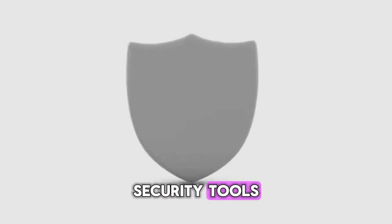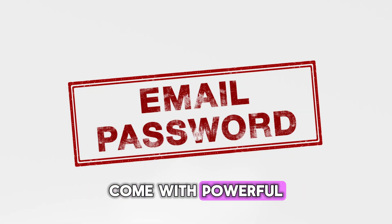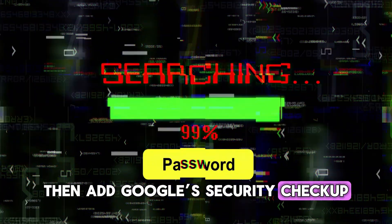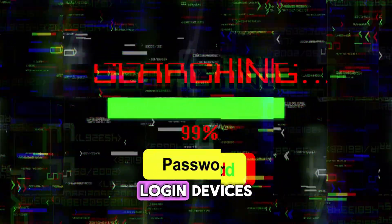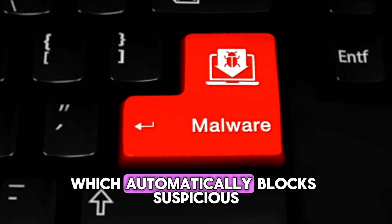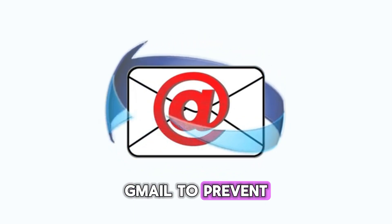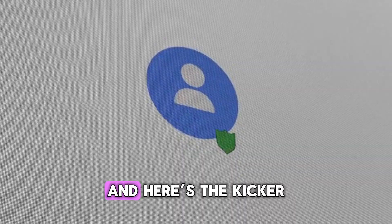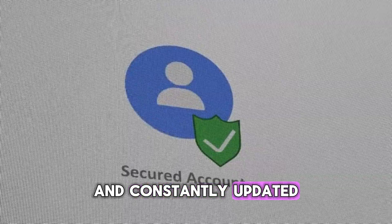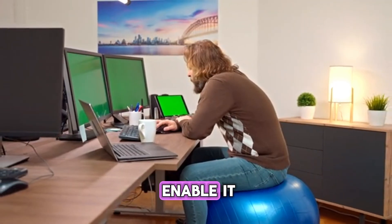Number 1: Google Workspace Security Tools — Hidden Gems Everyone Overlooks. Yes, Google Workspace — even the free Gmail and Drive accounts — come with powerful cybersecurity features most users never turn on. Start with two-step verification, then add Google Security Checkup. It scans your connected apps, login devices, and weak passwords in real time. Next, use the built-in Drive malware scanner, which automatically blocks suspicious files before you open them. You can even activate confidential mode in Gmail to prevent forwarding or downloading sensitive data. All of this integrates with your existing Google account — free, automatic, and constantly updated. If you're already using Gmail for your business, you're sitting on a gold mine of protection — you just need to enable it.